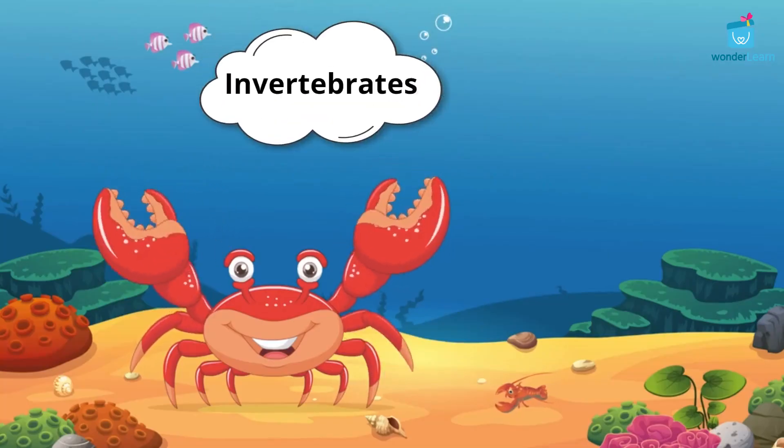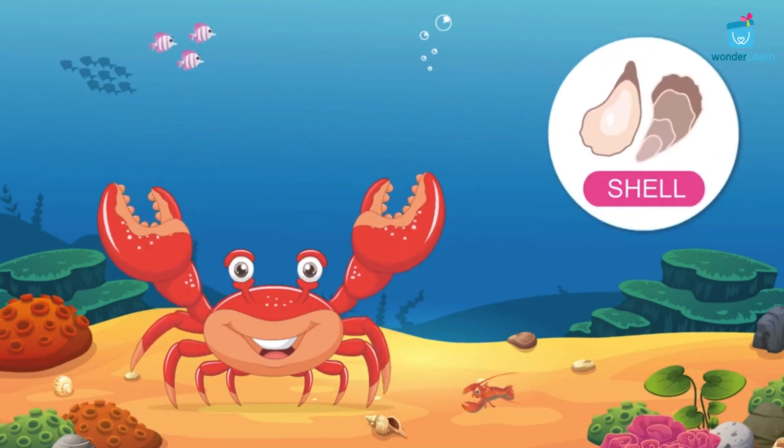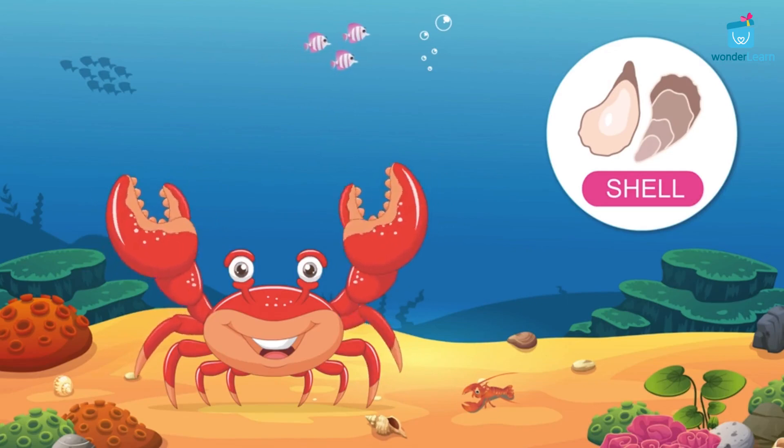Crabs are invertebrates with no backbone, but their entire body is covered with a hard shell. It also protects them from predators.